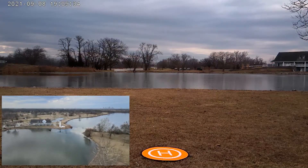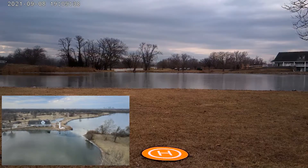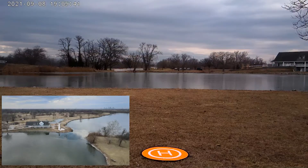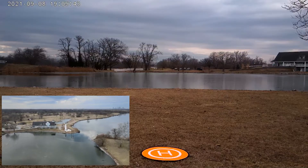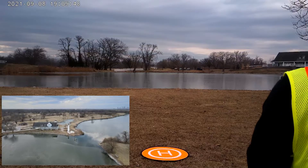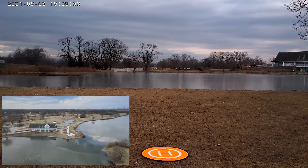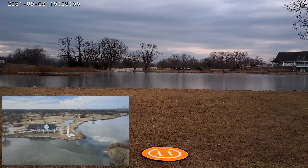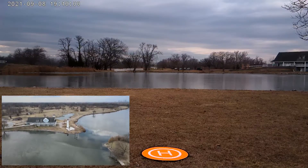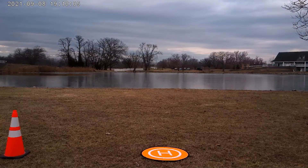We're going to shoot out toward the lighthouse. There's the lighthouse in front of us. We're going to stop recording and switch over to photos.